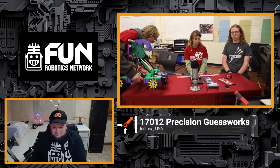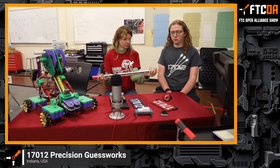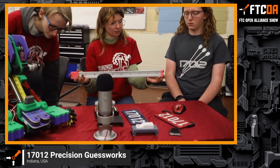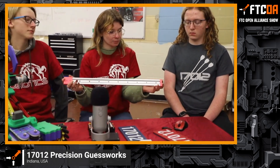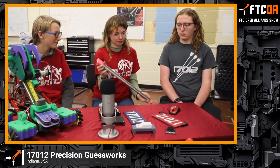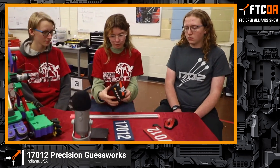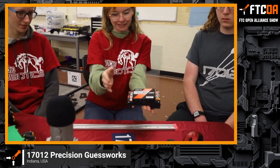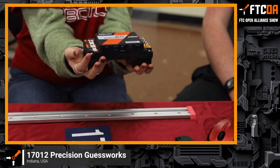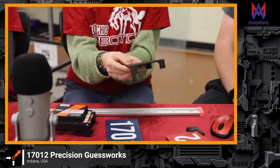Speaking of cool stuff — what else do you have on the table? These are drill guides. For our actual competition robot, we're going to use these to help make sure everything is really precise, and we used our 3D printer to make them. They slide on and off easily, which is nice. We also made a little shelf for the control hub so we can fit wires and the gyro underneath. We have another one for the expansion hub as well.